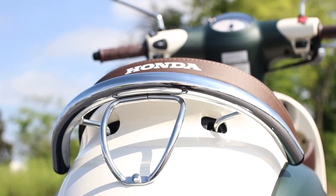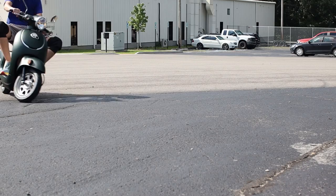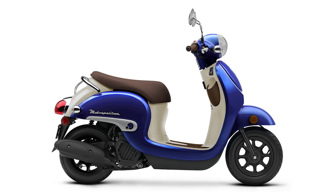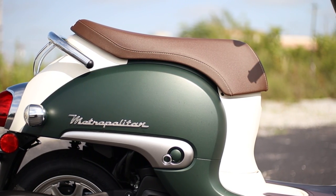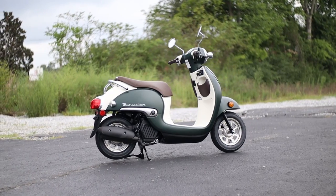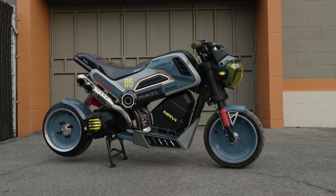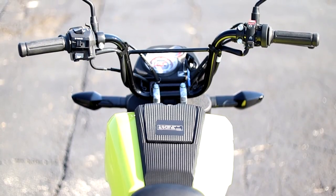Then we move over to the 2024 Honda Metropolitan, and it's an easy one as it was just a copy and paste job from last year, with the same matte armored green and blue metallic paint options making a return. Sadly, the Metro did see a price increase for this year, but thankfully it was only 50 bucks.